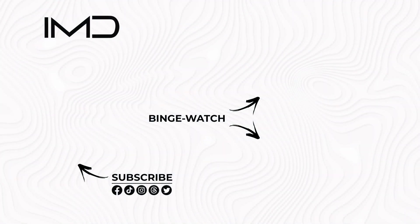Until next time, stay sharp and stay united. Subscribe for more.